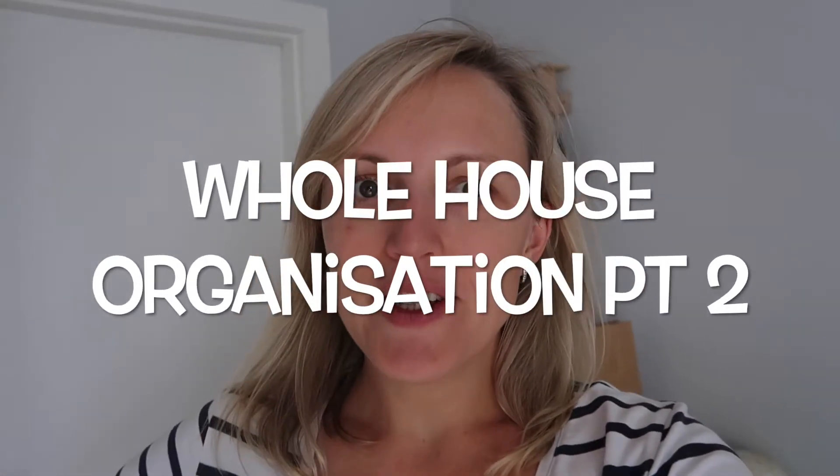Hi guys, welcome to another video. Today is part two of my whole house reorganization in preparation for baby two. I'm going to show you the start of what my office looks like and the baby's room, which is currently a storage room or dumping ground, and then show you the progress. Neither room will be finished by the end of this video — this is just a progress video. I can only do little bits at a time with everything else I've got going on as a mum.